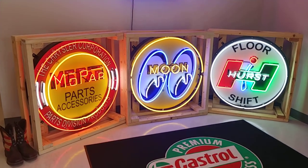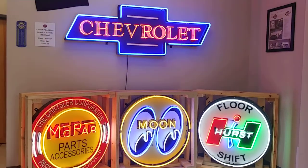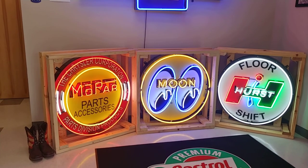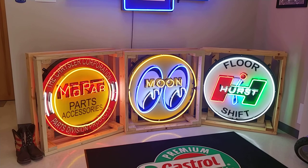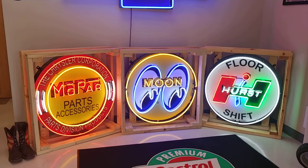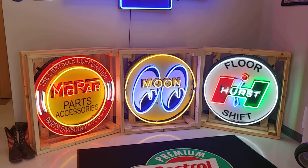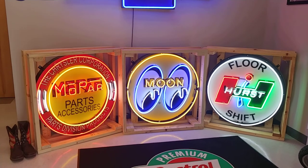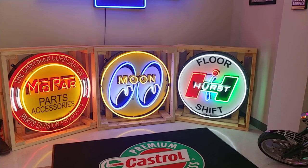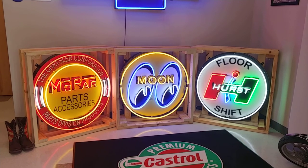These signs are handcrafted right here in the good old US of A. They are just incredible. These particular signs are 36 inches tall and made out of aluminum — the box is aluminum and this is hand-bent neon. We just picked up these three: the Hurst Shift floor shifter sign, the Moon Eyes sign, and the Mopar sign. These retail for $1,350, and with some of our vehicles this month that we're selling, we're going to include one of these signs free of charge.